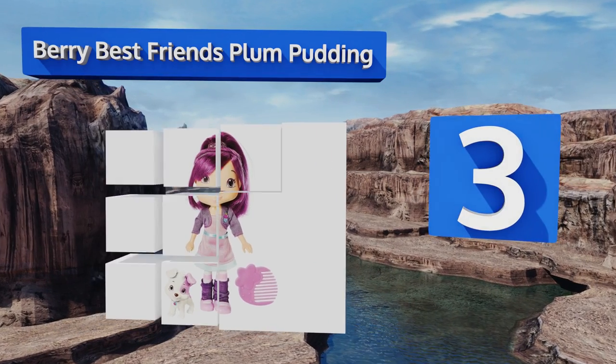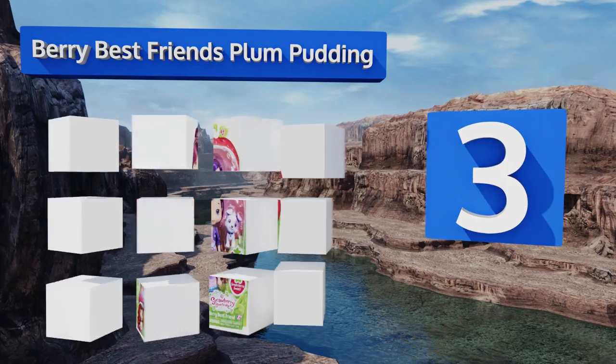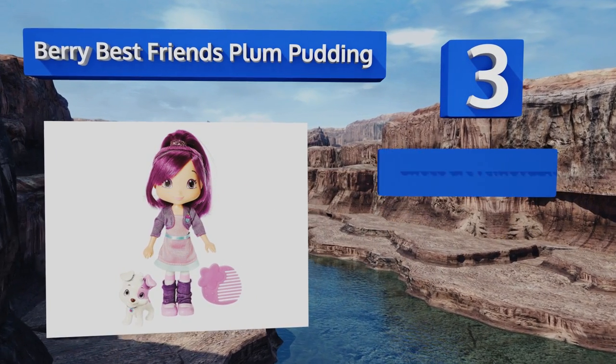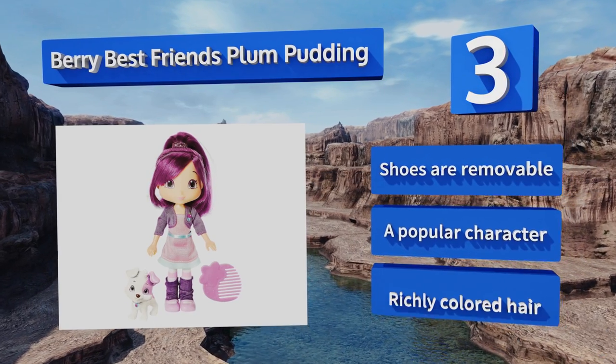Nearing the top of our list at number three, another fun companion: the Berry Best Friends Plum Pudding is packaged with a Jack Russell terrier, Pitter Patch. She sports the high ponytail fans of the series will recognize instantly, as well as her funky purple leg warmers. This is a popular character with removable shoes and richly colored hair.